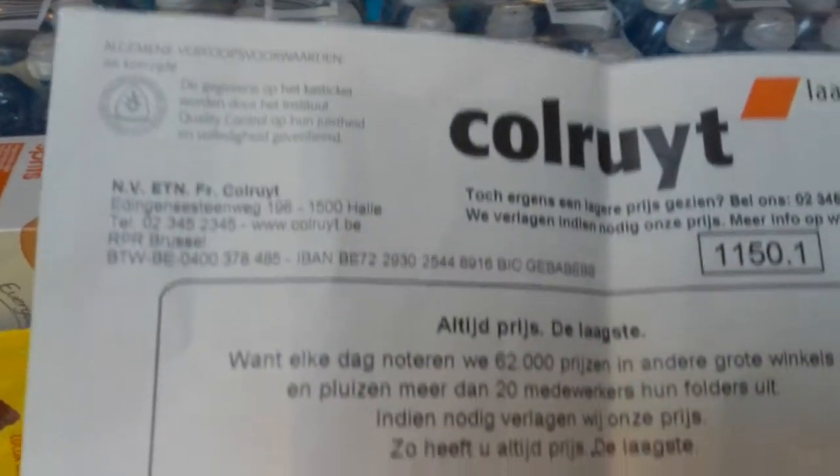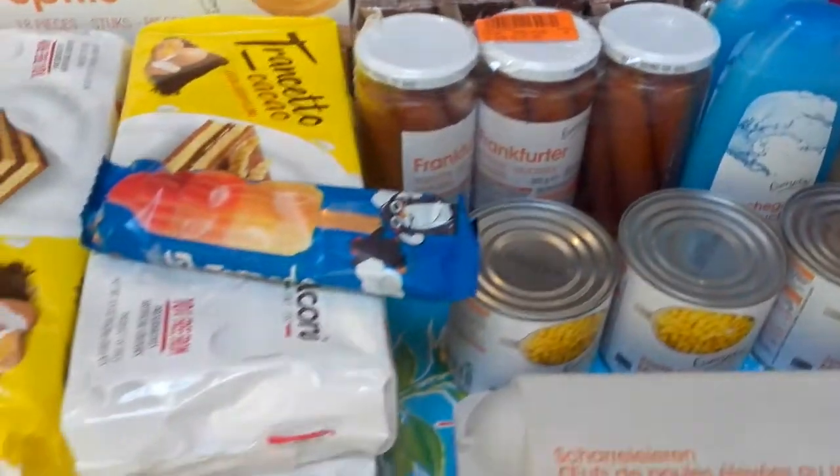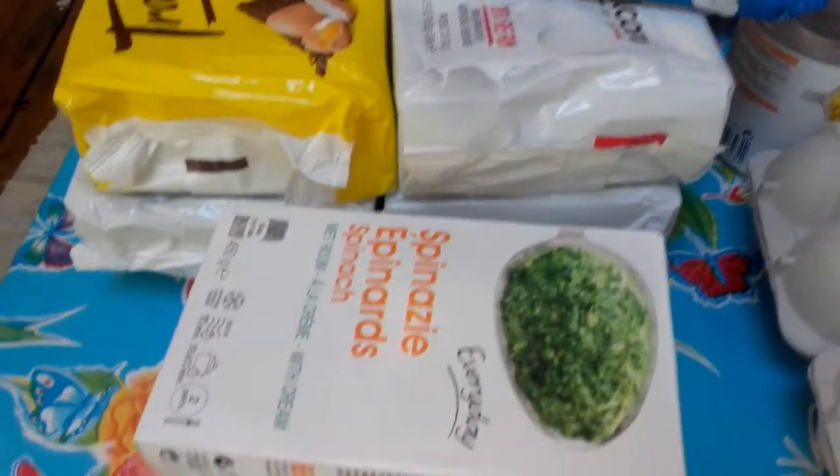So as I showed it to you, if you're in Belgium also, sometimes try to go to this supermarket and you can get a lot of things - they have food items, they have other household things also.